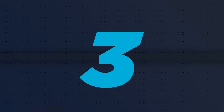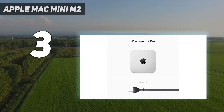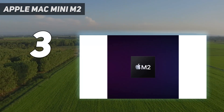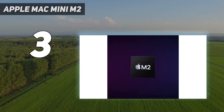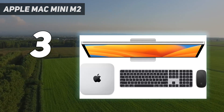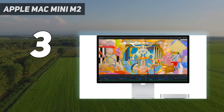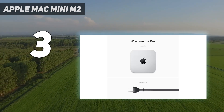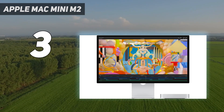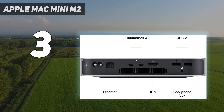At number 3: the Apple Mac Mini M2. If you didn't think the Mac Mini could get any better, then think again. The Mac Mini 2023 is by far the best mini PC you can buy right now, with Apple improving the smallest Mac in every way that matters. While it's still not upgradable, it's more powerful than ever, powered by the new M2 and M2 Pro chips. We performed similar tests on the Mac Mini as we did on the MacBook Pro 16-inch 2023, and it performed brilliantly, seeing us through editing 8K movie files and making projects in Ableton Live 11 without a sweat.